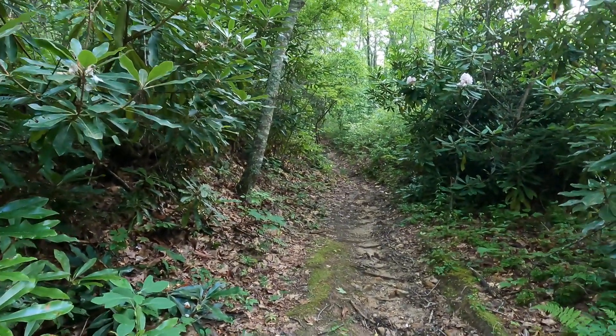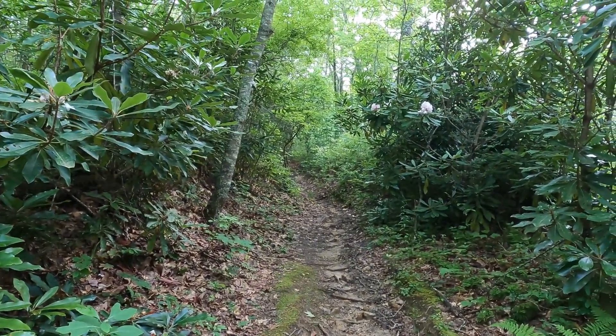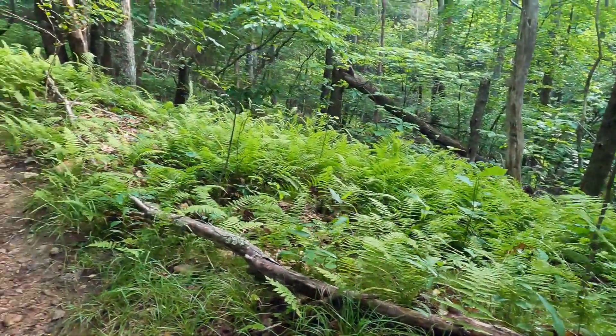My destination is the Black Rock Trail, which goes up a ways to the top of Black Rock Mountain — and that's where I'll have my view. It's really beautiful.